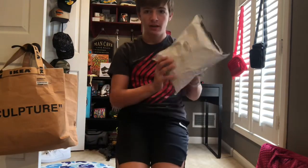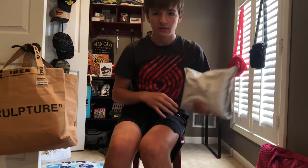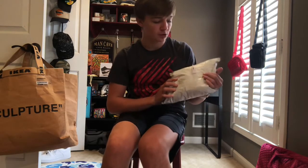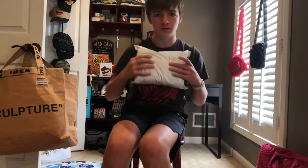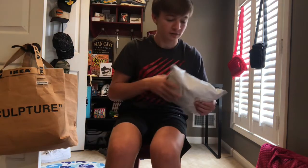What is up guys, welcome back to another video. Today we have a small package from CJ fulfillment — which, as many of you know, is Cactus Jack fulfillment. I've been waiting for this for two weeks. It was supposed to ship in two to three days, but I got it like two weeks later.